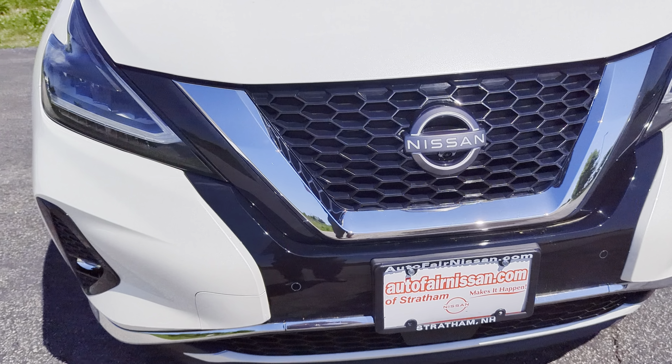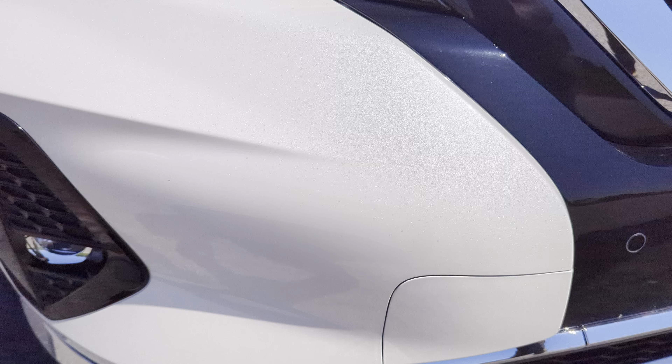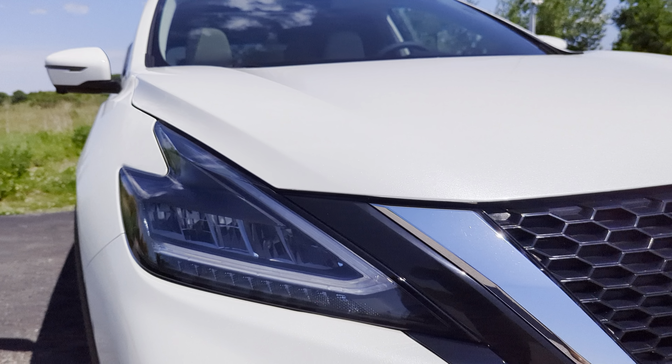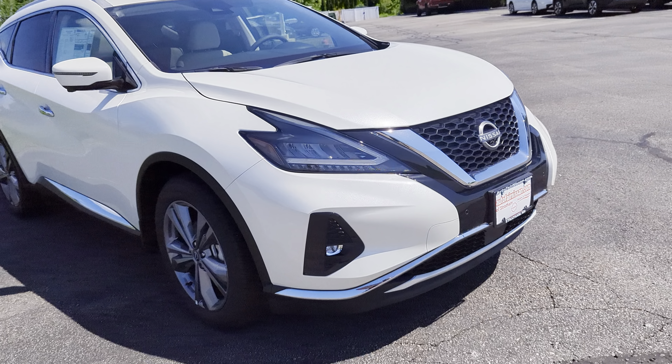On the front of the car you're going to see the V-Motion grille. Down below that are going to be your parking sensors for your front, your LED fog lights, LED headlights, and LED daytime running lights. Under the hood, three and a half liter V6, CVT transmission and all-wheel drive.